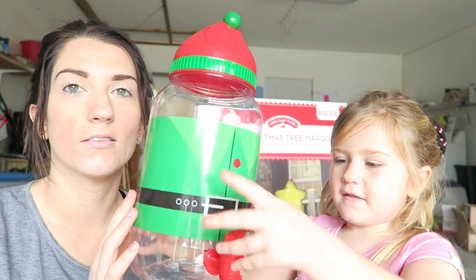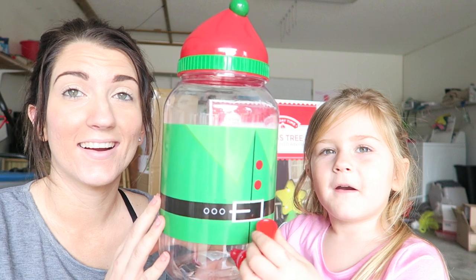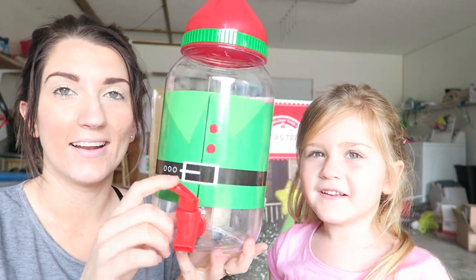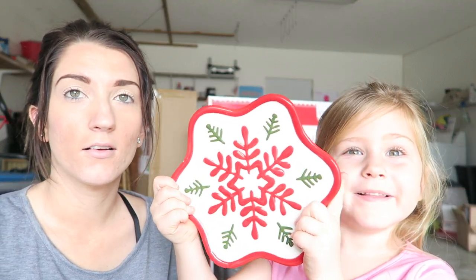The first thing we got is a little juice dispenser thing you can get for a party — it is an elf. And here are napkins that we can use for Christmas parties, these were like 50 cents. And a snowflake plate — what do you think, we should leave cookies on there for Santa next year? And then we got a snowflake because Santa loves snowflakes.